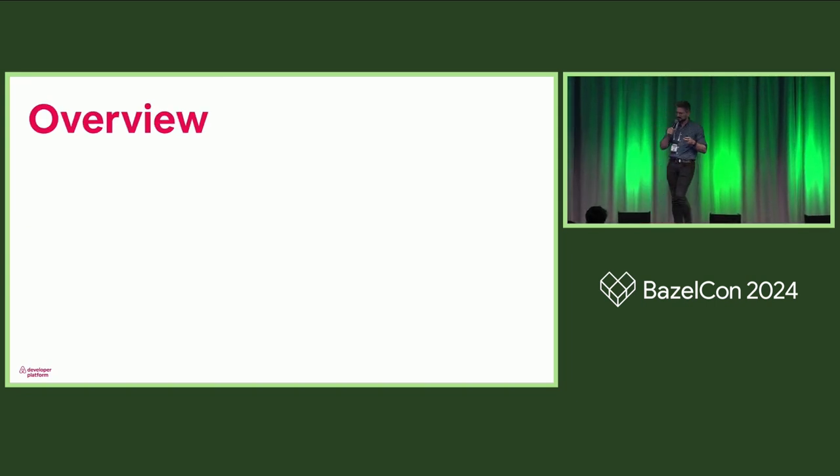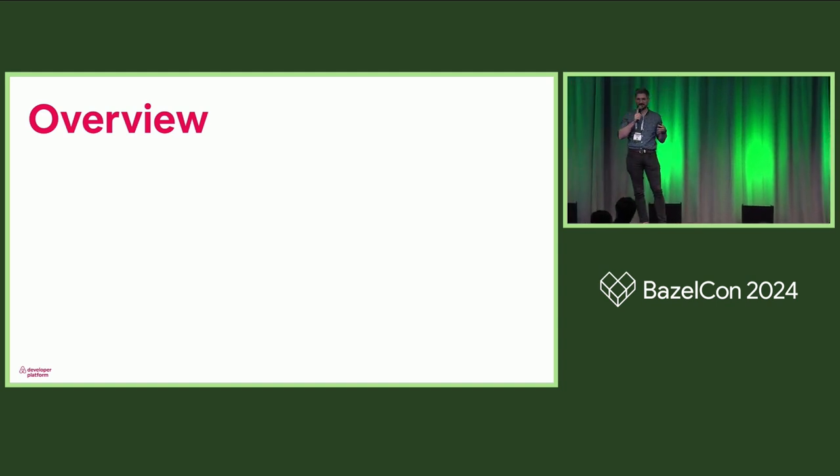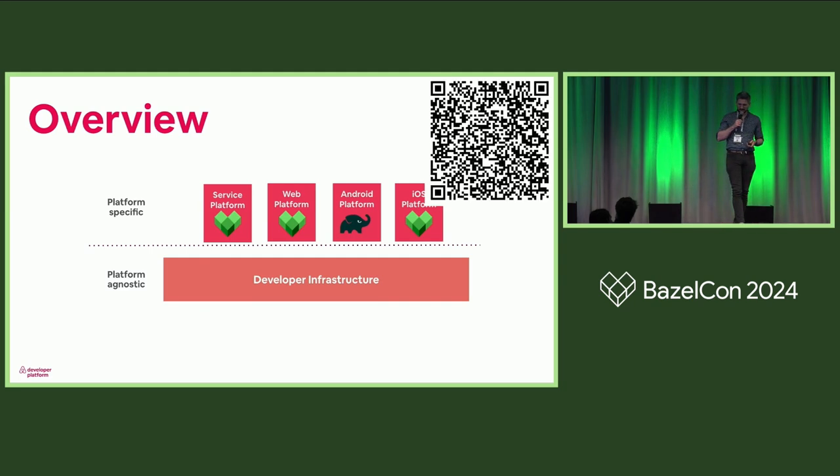Like I mentioned, I work on developer platform. Developer platform at Airbnb is a group of people that wants to enable engineers to produce the best software of their career. We're organized in an agnostic developer infrastructure and specific verticals that own the end-to-end developer journey of a given customer cohort. Each of these has a monorepo. We migrated most of them except Android to Bazel. There's a QR code for the iOS blog post on the migration, and we also have an upcoming one for web platform next week. We also have Sharmila here who will be talking at 12:10.